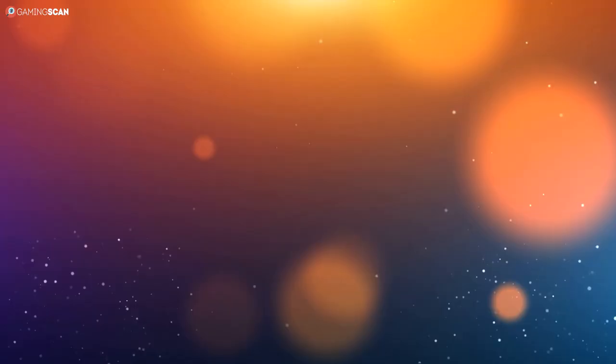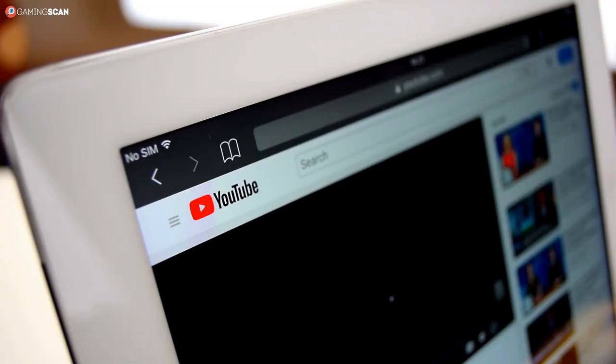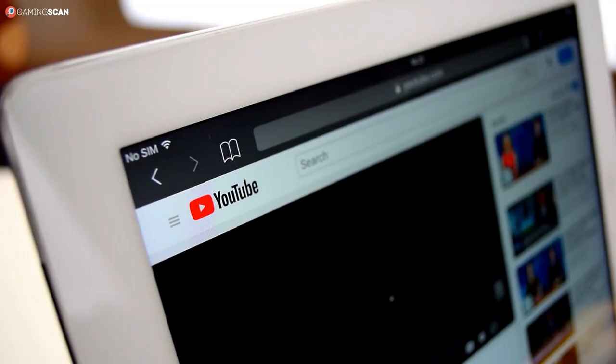And that about does it for this video. We hope you found it helpful. You can let us know by liking it, sharing it with friends, and leaving a comment. If you want to see more videos like this one, make sure to subscribe to our channel and click the bell icon to enable notifications. We upload a new video every week, so stay tuned for the next one. In the meantime, may your games be fun and your losses few. And as always, we'll see you next time on Gaming Scan.